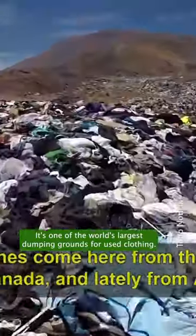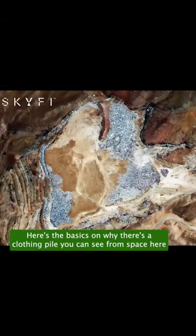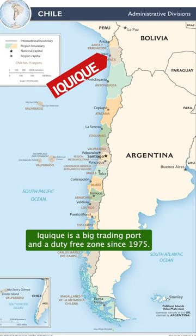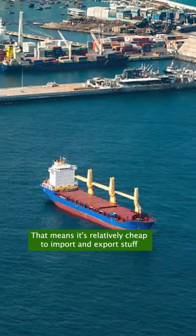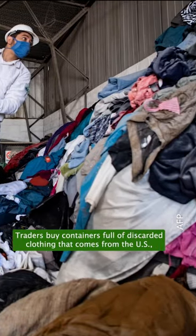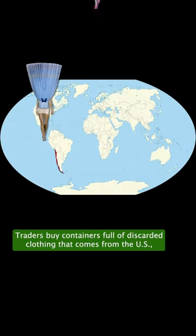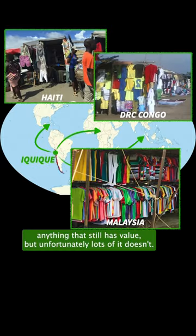It's one of the world's largest dumping grounds for used clothing. Here's the basics on why there's a clothing pile you can see from space here. Iquique is a big trading port and has been a duty-free zone since 1975, which means it's relatively cheap to import and export stuff. Traders buy containers full of discarded clothing that comes from the US, Europe, Asia, and Australia, and resell anything that still has value.